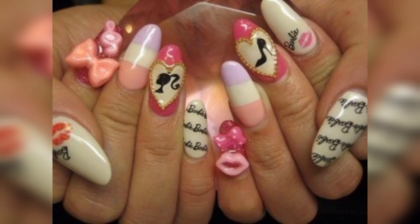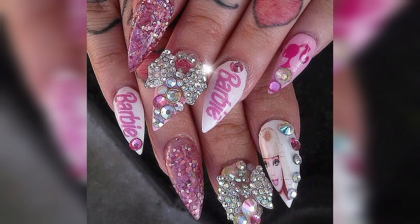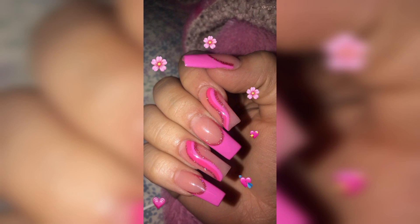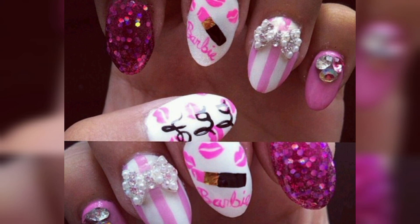Friends, don't skip the video — watch from start to last, because these designs are so attractive, unique, and stunning. I hope you all love these beautiful Barbie nail art ideas. Whoever wants to share this video with family and friends who are looking for these types of nail art ideas, please do.